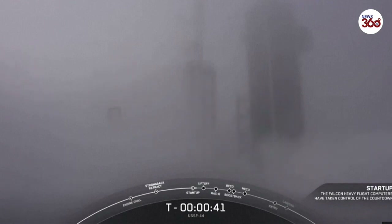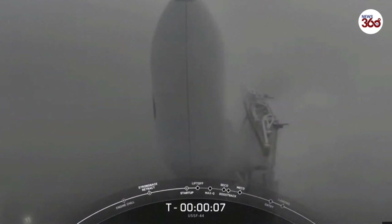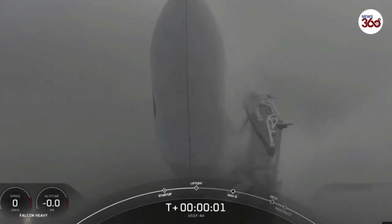MD, LD, go for launch. 9, 8, 7, 6, 5, 4, 3, 2, 1, 0 — liftoff.